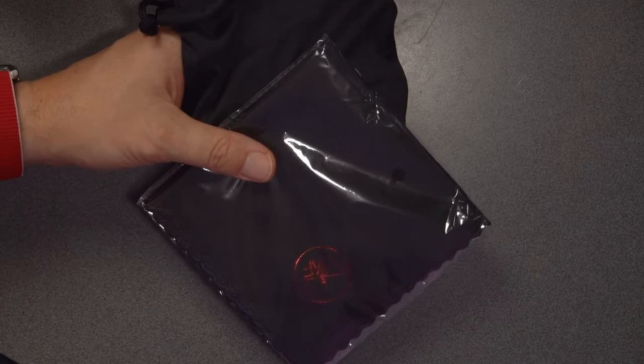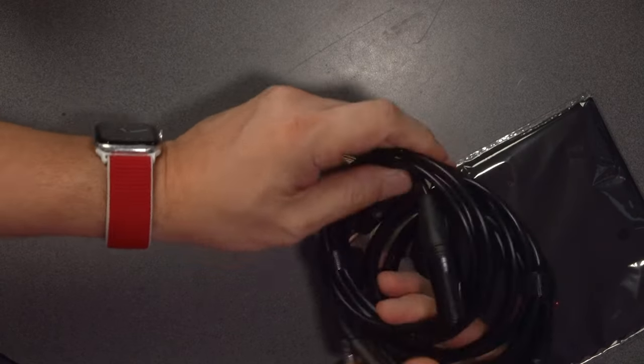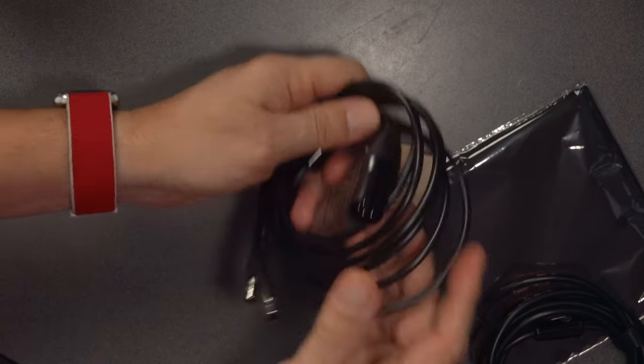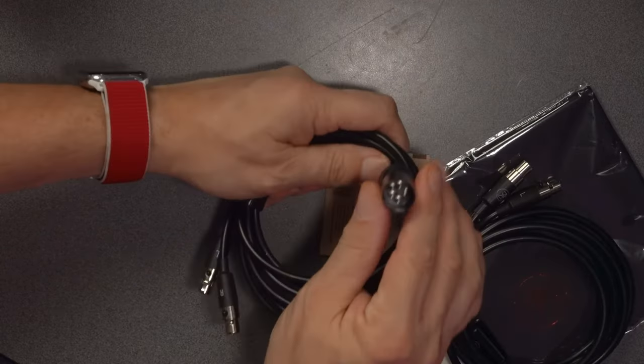Let's see what else is in the box — they filled it with stuff. First you've got the traditional ZMF polishing cloth, really nice. Then there's a bag. I told them not to send cables since I didn't send any with it, but they sent two sets anyway: a four-pin cable, thicker and nicer finished than the original Caldera cable with heat shrinking on the connectors, plus a quarter-inch termination and a four-pin termination.